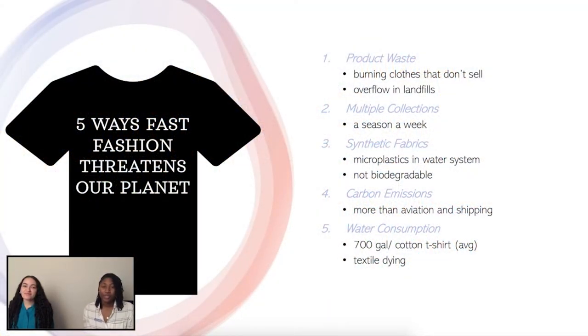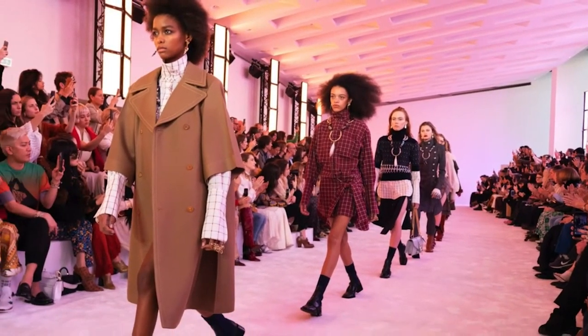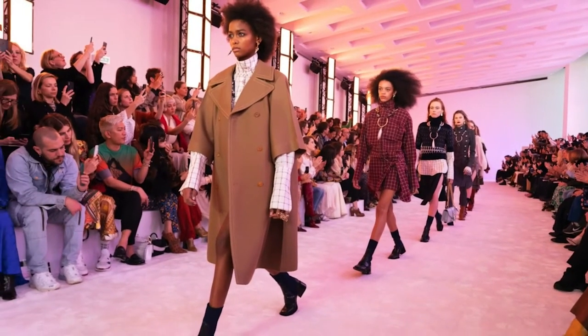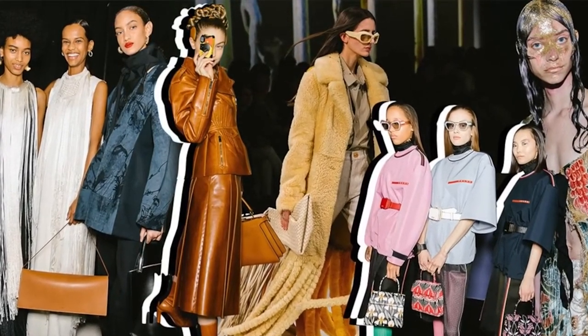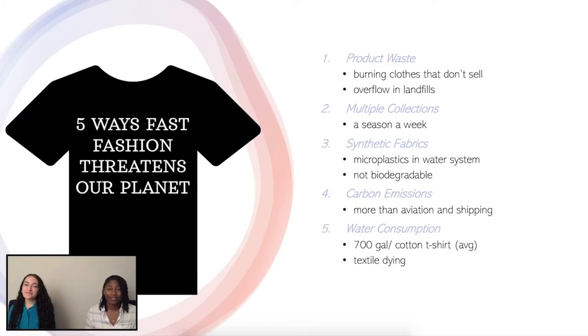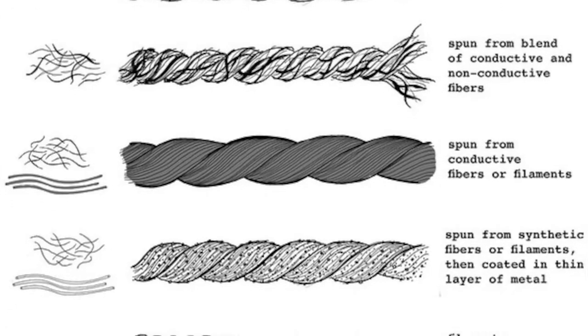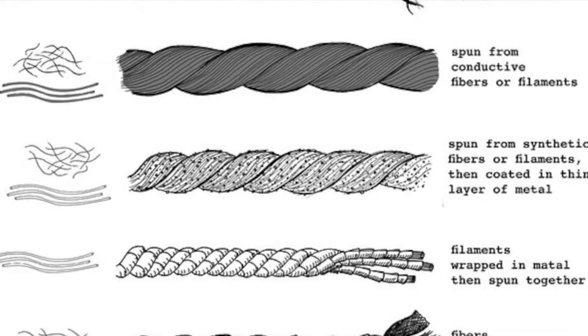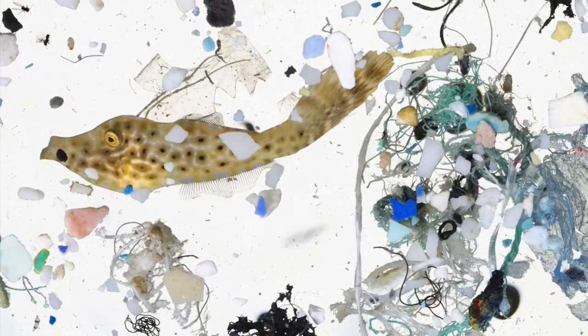Number two is creating multiple seasons in a year. There are some fast fashion brands that have 52 micro seasons a year, meaning there's one new collection a week. Number three: most garments are made synthetically. This means that they have microfibers in them that break down in the washer and end up going back into the water system — that means they're not biodegradable.